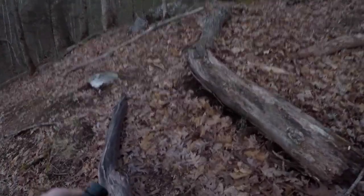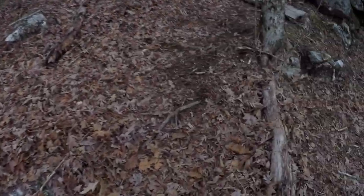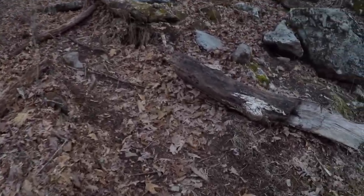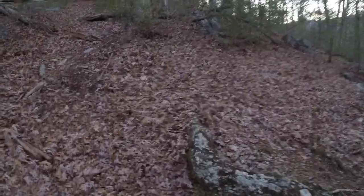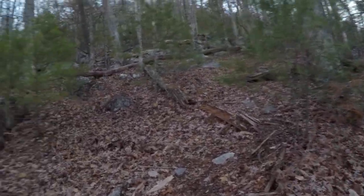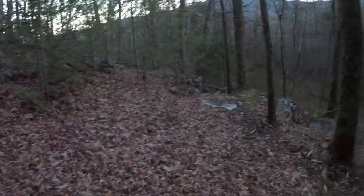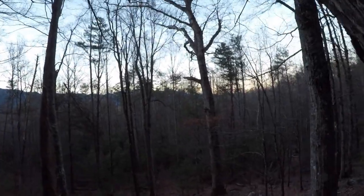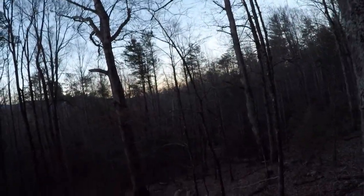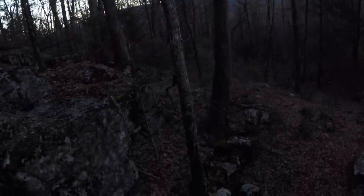Here's just kind of a view of the area. Let's walk up here for a minute. Definitely a lot of rocks in this area. And here is where we were at — cave right down below us. Here's a view from up here.